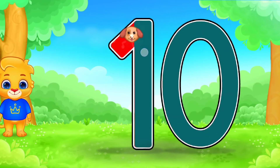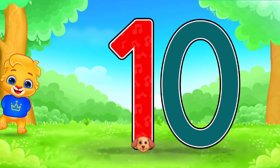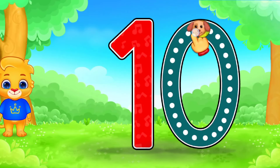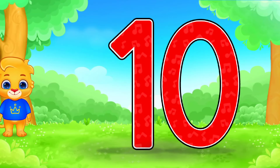10. Outstanding! Perfect! Superb! You did it. 10.